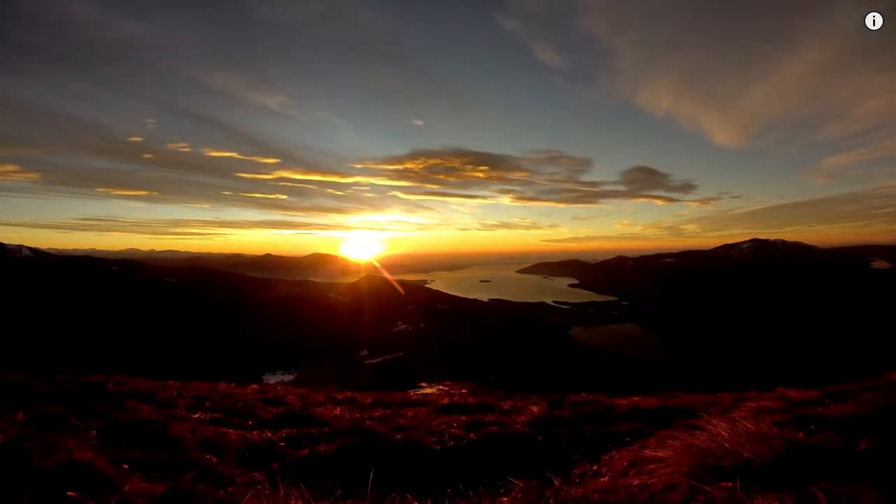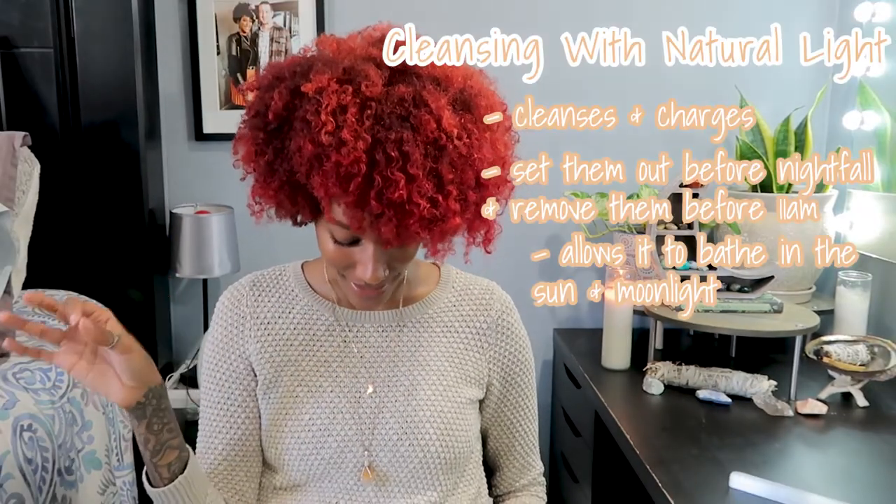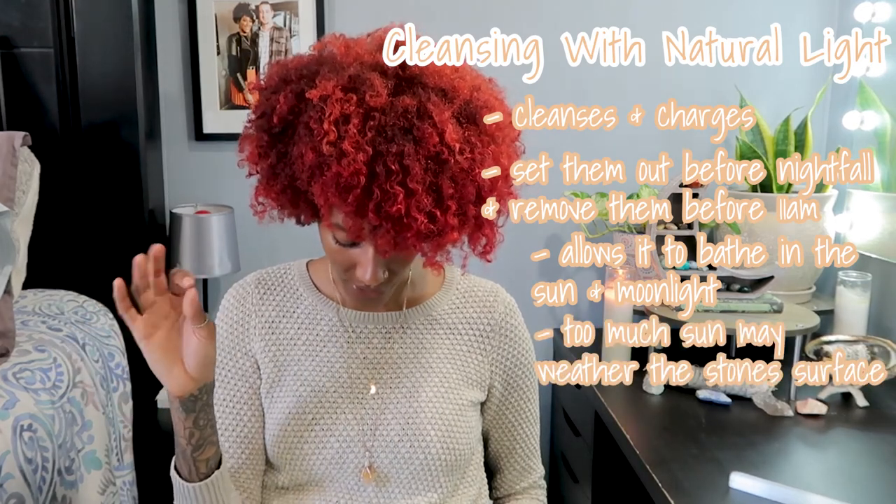Natural light both cleanses and charges your crystals. Set your stones out before nightfall and remove them before 11 a.m. For example, with a full moon, put your crystals on the window ledge or in your car to absorb the moonlight, then bring them inside before 11 a.m. Be aware that too much direct sun can weather the stone's surface — amethyst will fade in direct sunlight, so look up your specific crystal before using sunlight.